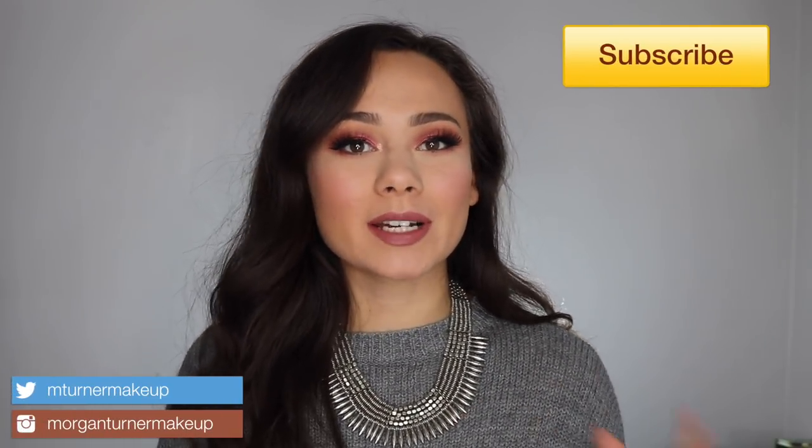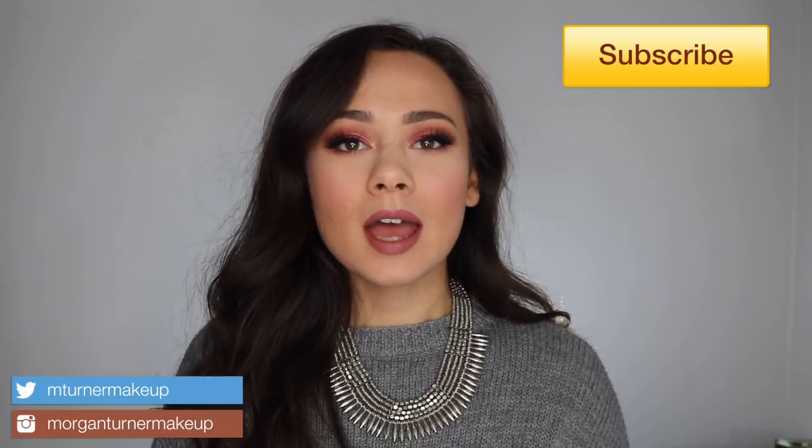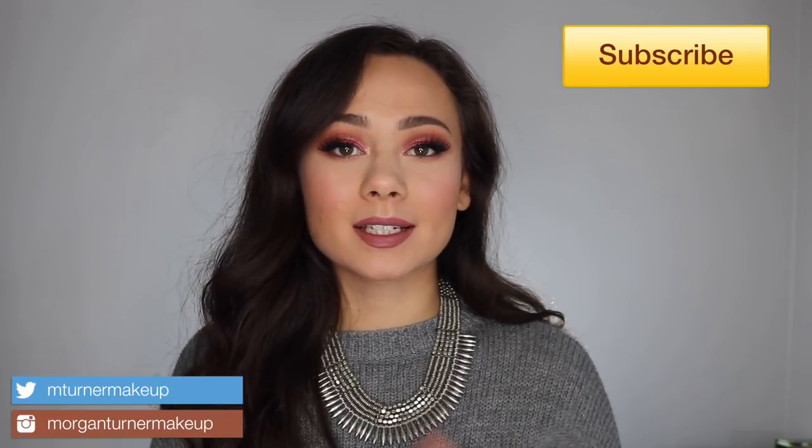Hey guys, welcome to my channel! For today's video I'm doing a new series where I talk about new makeup releases — my opinion on them, what I think, whether or not I'm going to buy them. You guys are always sending me messages asking if I'm gonna buy this or do a tutorial on that, so this series is going to answer those questions.